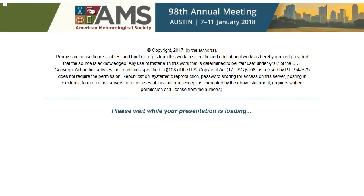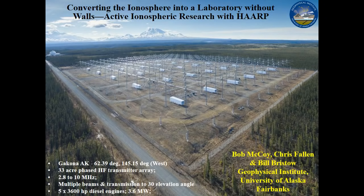Good afternoon. This is an update on the status of HAARP. We've carried out two campaigns in the last year. We took ownership of HAARP — the University of Alaska and the Geophysical Institute.